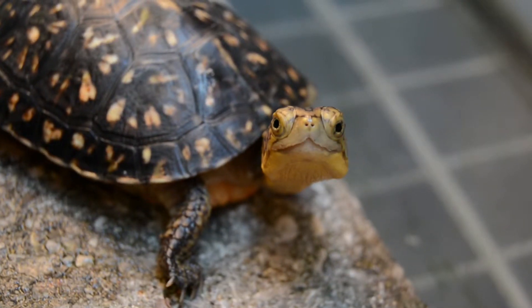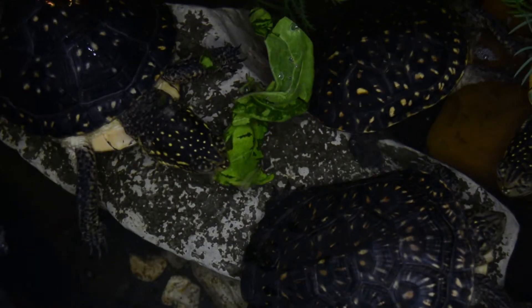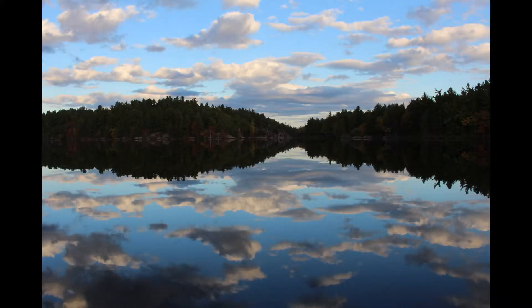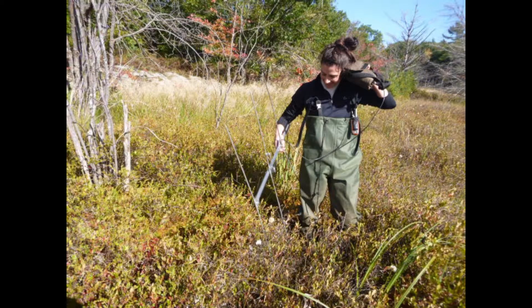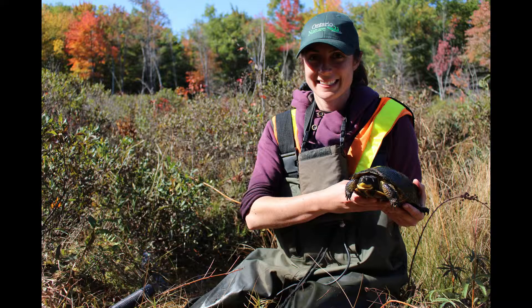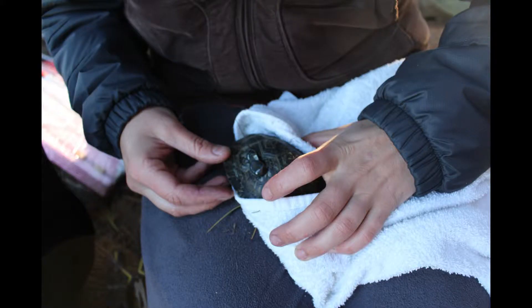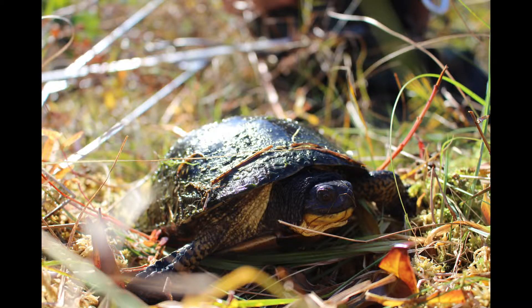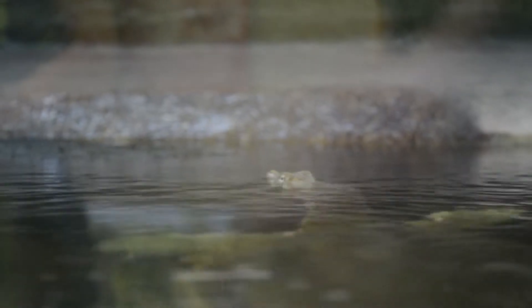We are doing field studies to help ensure that these head-starting programs are as successful as they possibly can be, adding to the knowledge of best practices. Our field work is following a group of Blanding's turtles that we've head-started, alongside a group of wild Blanding's of similar size, and we're comparing the behaviour and survival of these, just to ensure that this is a viable conservation strategy.